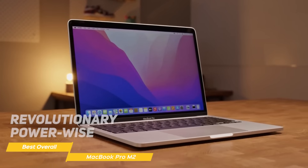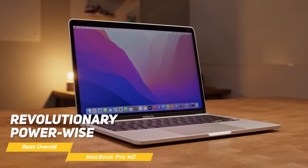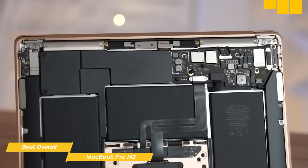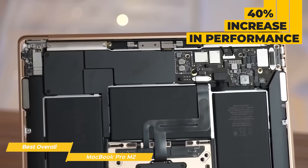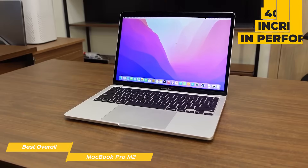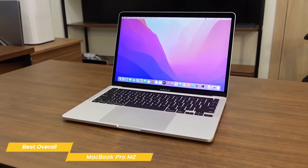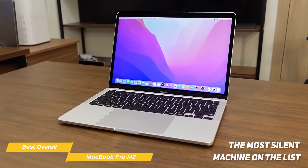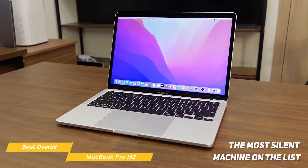Loved by many video editors, the MacBook Pro is revolutionary power-wise, but plays it safe in design. With the M2 chip, Apple promises a 40% increase in performance, and I can see that jump in the video editing process. The MacBook Pro handles 4K videos with ease, and is also the most silent machine on the list — you barely hear any noise, even when editing heavy duty videos.